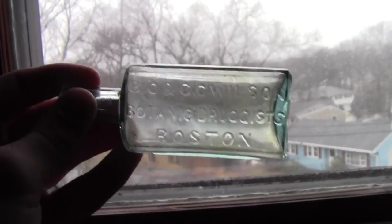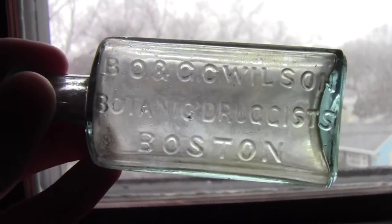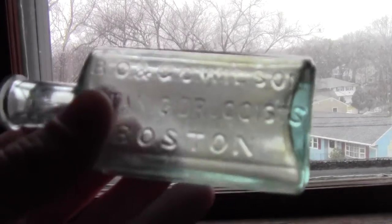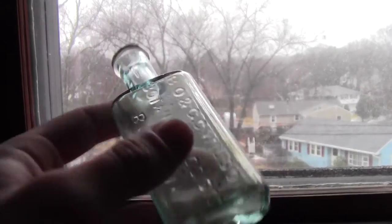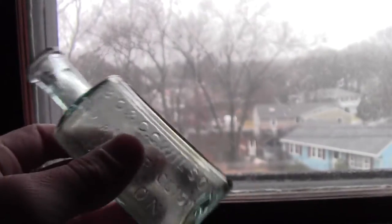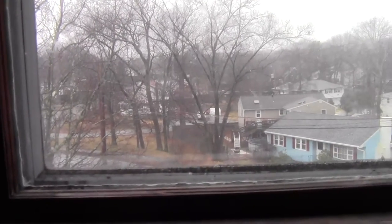Next up, B.O. & CC Wilson, botanic druggist, Boston. That's a nice one — also blown, early 1920s, nice color to it. You guys have probably seen me find some of these in my past videos. None of these are bought; I found all of them.